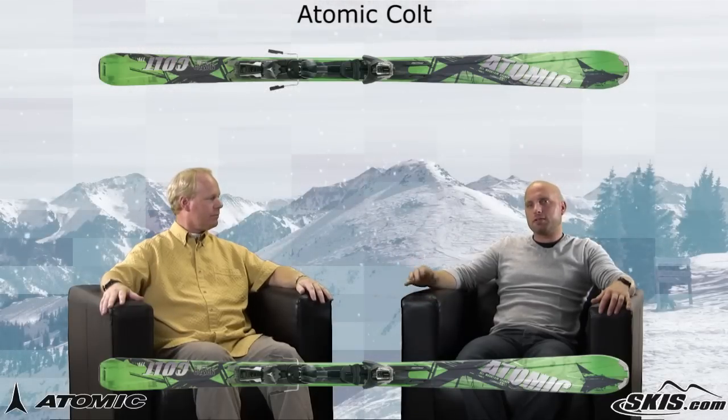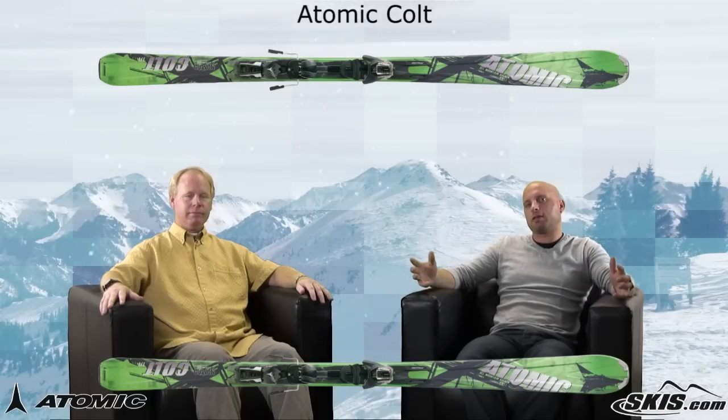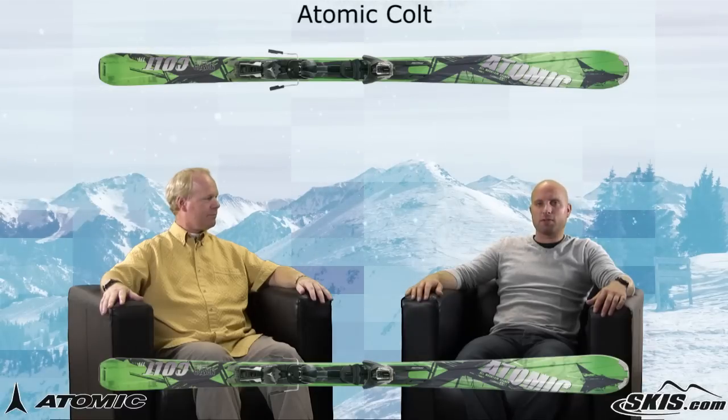So if you're a progressing skier, definitely check out the Colt. It'll help take you to that next level of progression. I'm Kevin, this is Mike. Thanks for joining us today on Ski Talk, brought to you by skis.com.